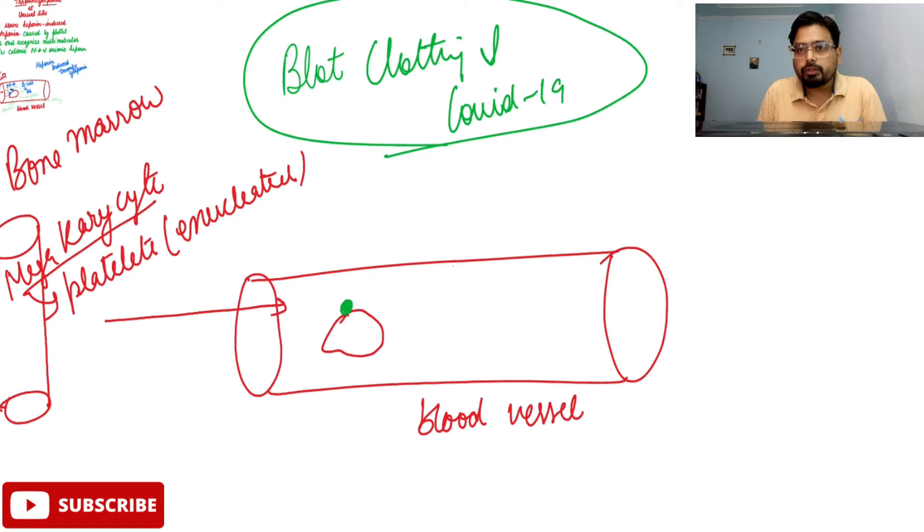PF4 and various other factors are present on all platelet cells — they are covered with this PF4. Now, what happens in heparin-induced blood clotting? This is also a very rare mechanism where thrombocytopenia happens to patients who are being given heparin. Heparin is a blood thinner.